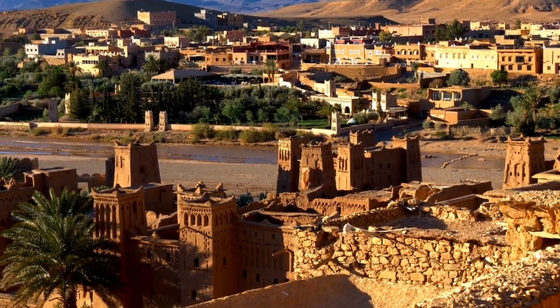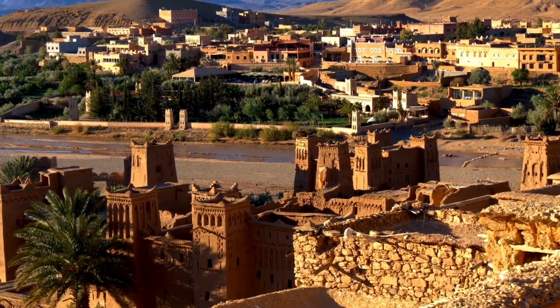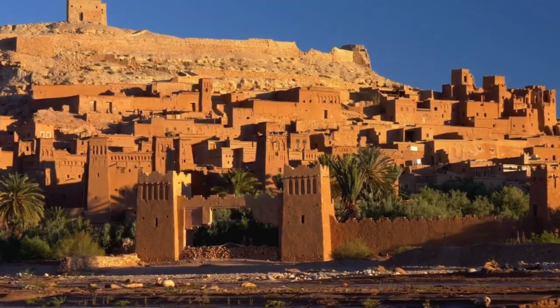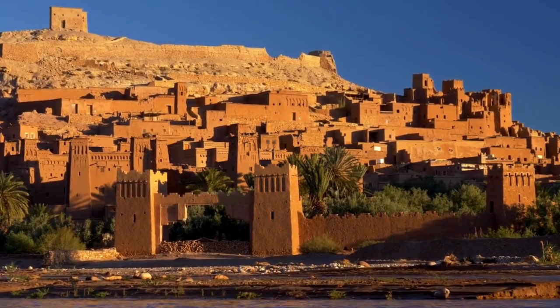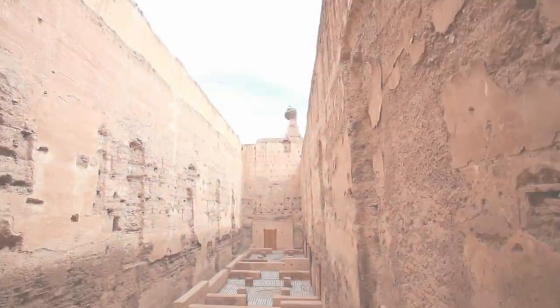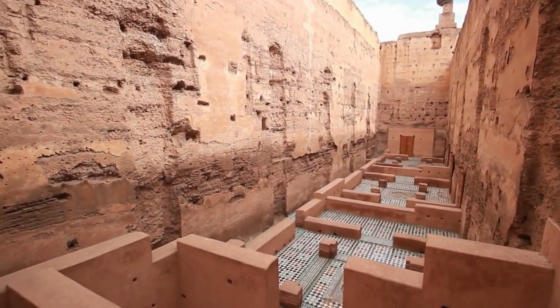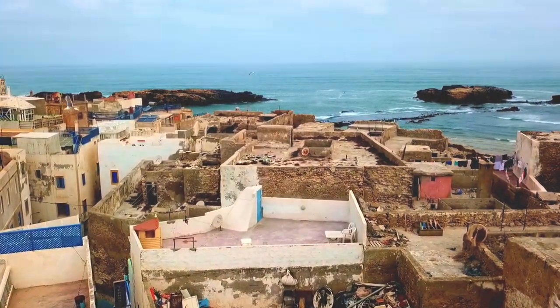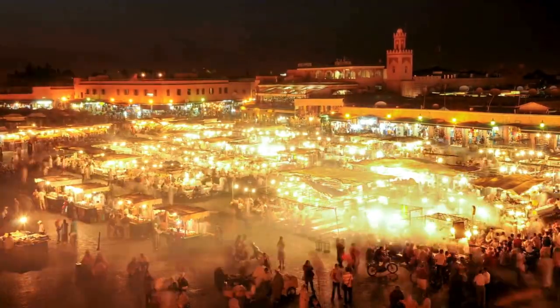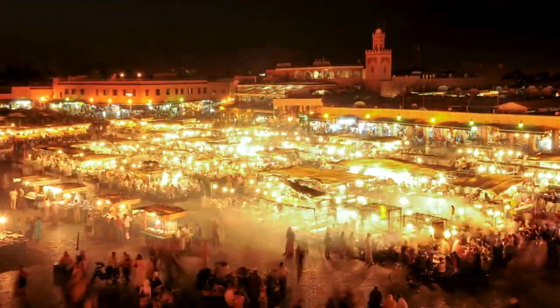Marrakesh, often referred to as the Red City due to its distinctive red sandstone buildings, is a vibrant and exotic destination located in the heart of Morocco. Steeped in history and culture, Marrakesh offers visitors a sensory overload with its bustling medinas, intricate architecture, colorful souks, and rich traditions. Here's a glimpse into what makes Marrakesh an enchanting place to explore.